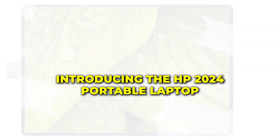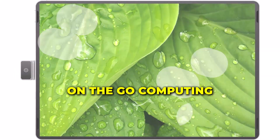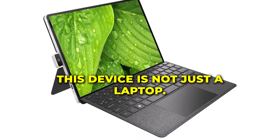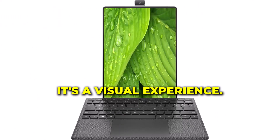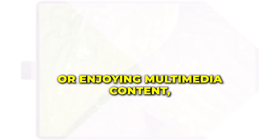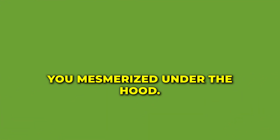Introducing the HP 2024 Portable Laptop, your gateway to unparalleled on-the-go computing. Featuring a stunning 10.5-inch 2K IPS touchscreen, this device is not just a laptop — it's a visual experience. Whether you're streaming, working, or enjoying multimedia content, the clarity and vibrancy of the display will leave you mesmerized.